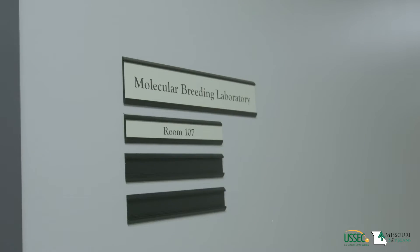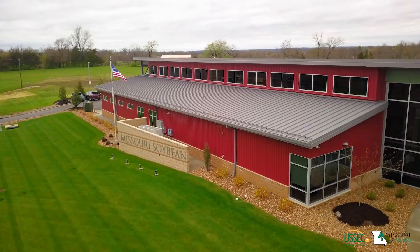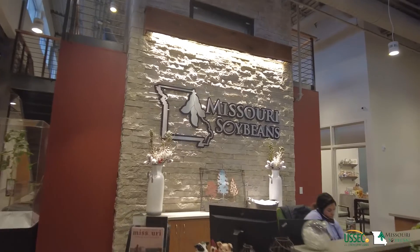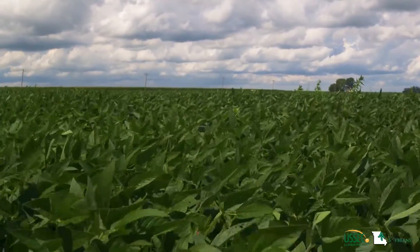Beyond the farm, more work is being done in research facilities. The Missouri Soybean Merchandising Council's Center for Soy Innovation is educating customers and consumers about soybeans and how the industry creates partnerships around the globe.